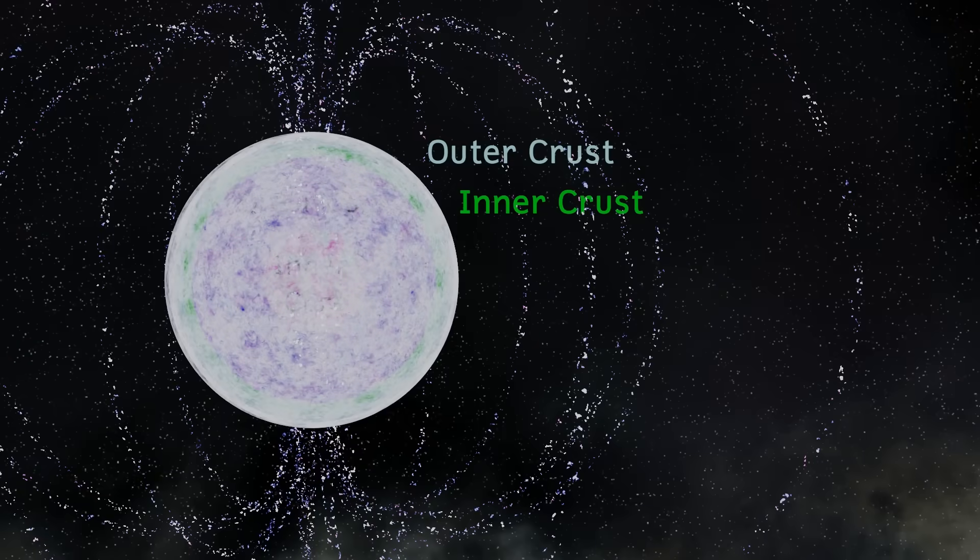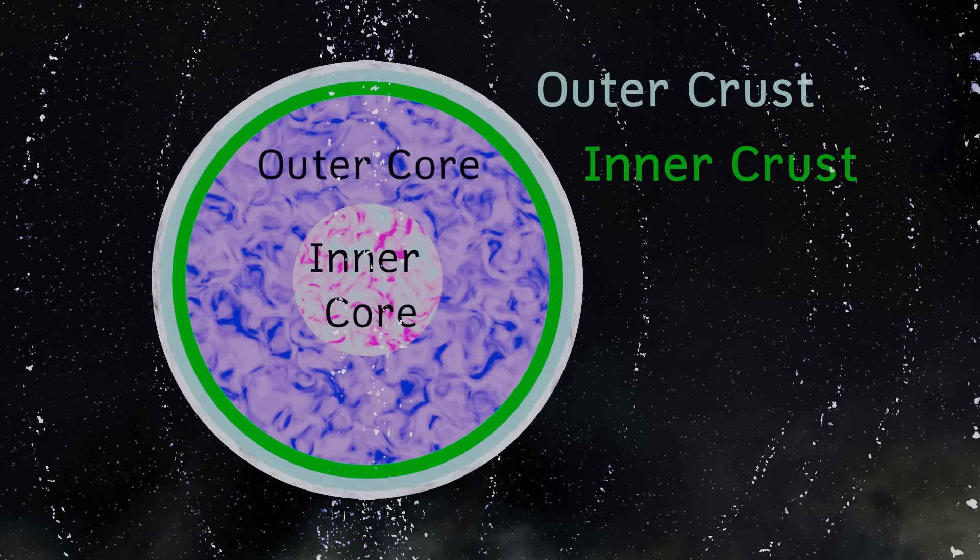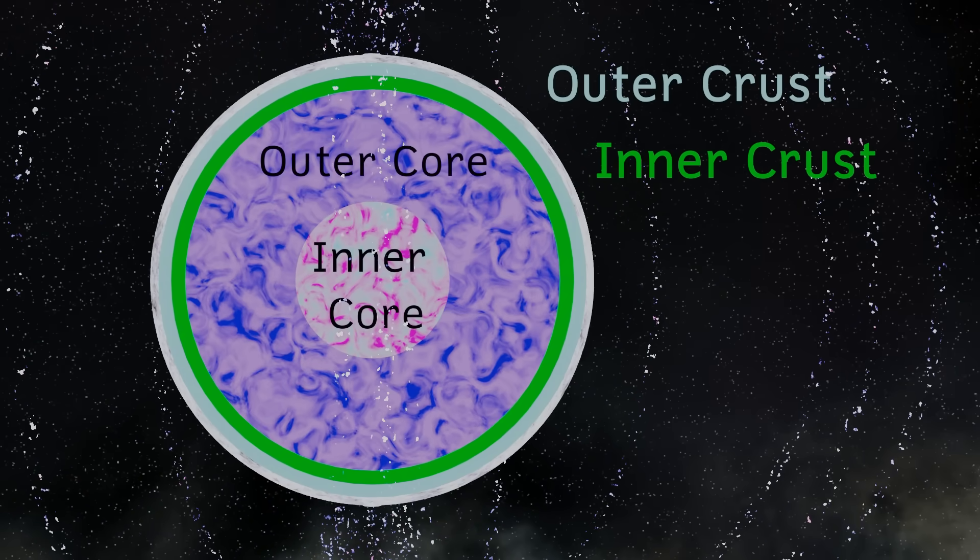Below this, we may find layers of superconducting neutrons and superconducting protons in the outer core. Until eventually, as we move even further down, we come to the inner core, where strange matter may exist — and by strange, I mean matter that may be made from strange quarks, forms of matter not found in the universe at large. But we really don't know.